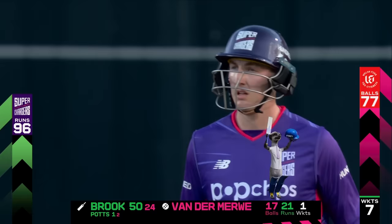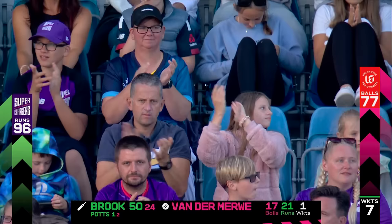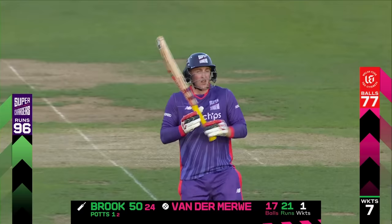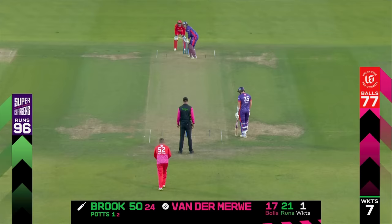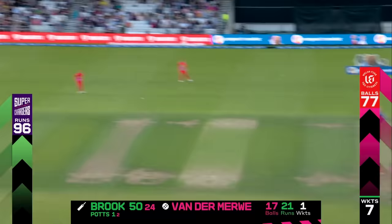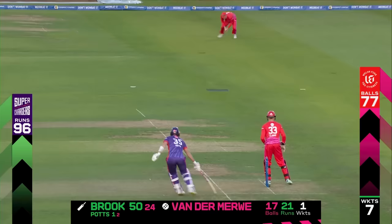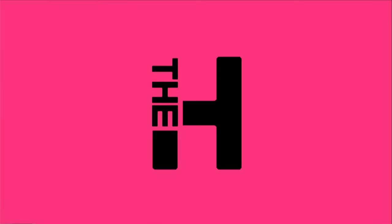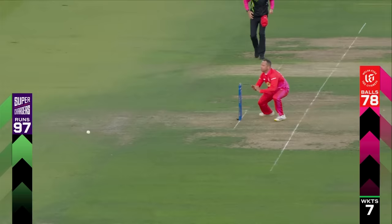A very good half-century this from Harry Brook. Came in when three wickets had gone very quickly, and he's played a blinder here — 50 from just 24 balls. He's taken the fight to the opposition. When you saw that Harry Brook was left out of the England squad, the first thing I thought was that's going to give Harry Brook a lot of fire in his belly to go on and be dominant in this competition.